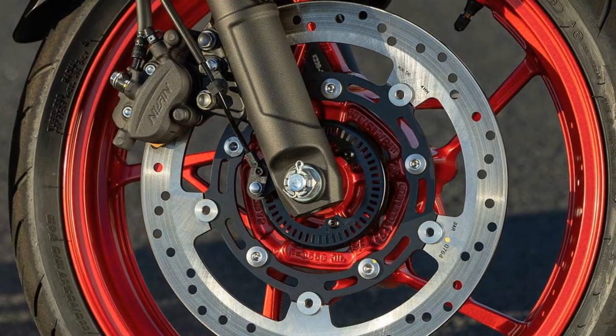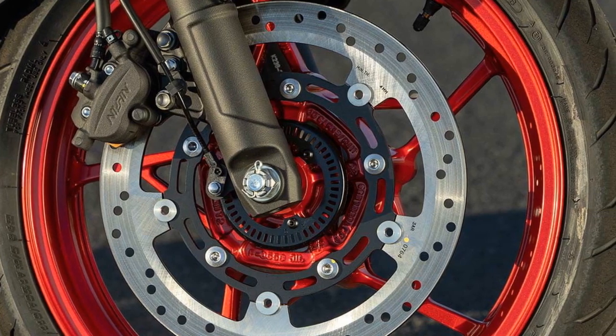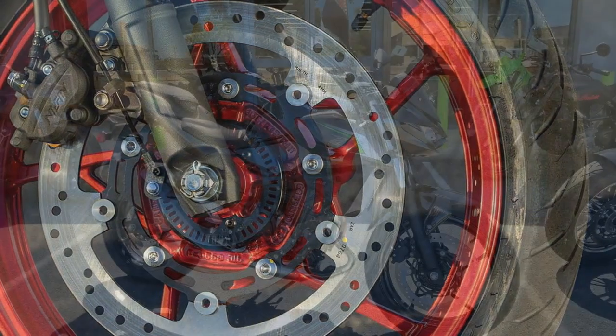However, heavy application of the rear brake, especially in combination with aggressive engine braking, can prompt ABS activation.